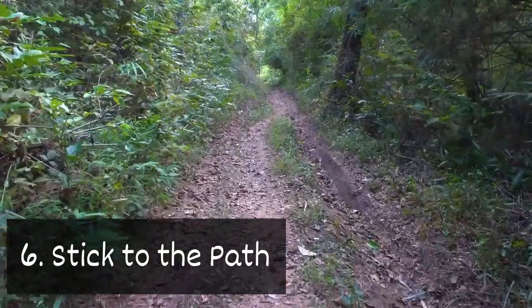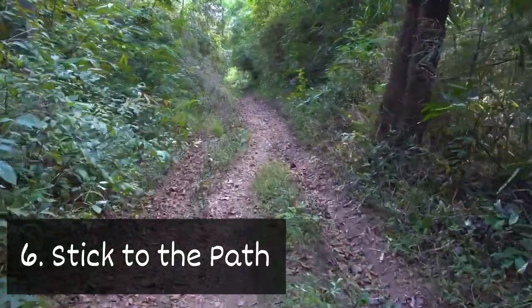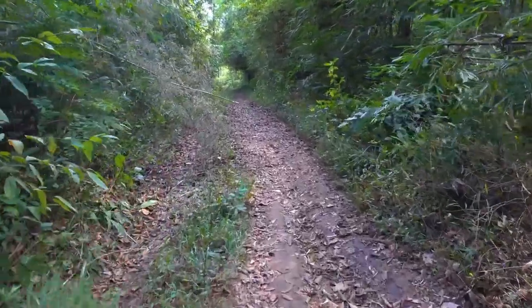Six: stick to the path. When hiking, you'll want to stay on marked paths. This helps to avoid bugs that hide in tall grasses.